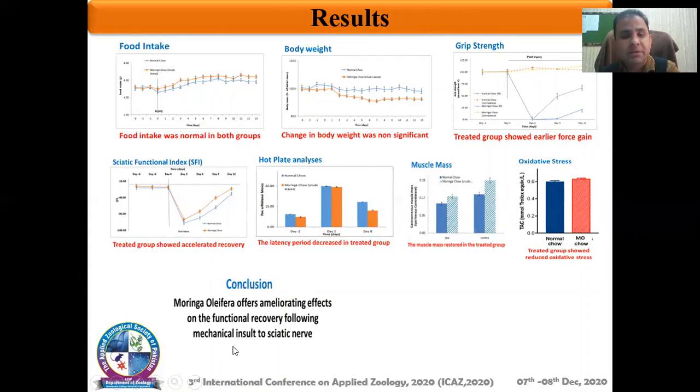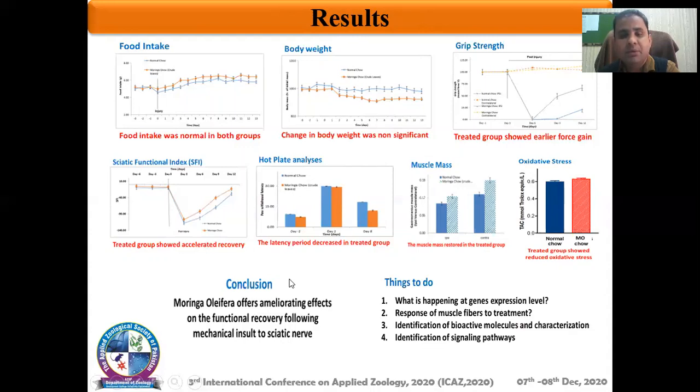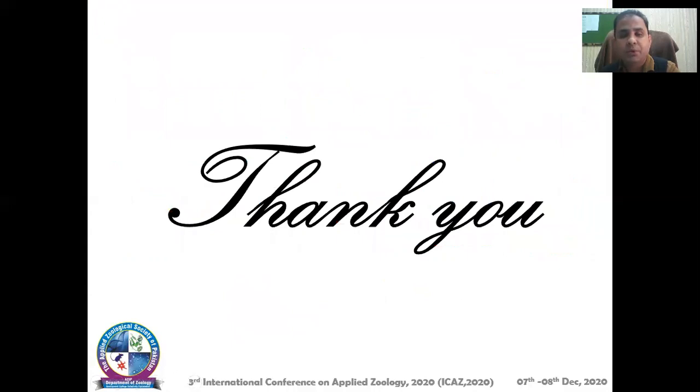Although this is preliminary information, there are important things that should be done to verify these findings: what is happening at the gene expression level, what is the response of these muscle fibers to the treatment, what are the actual constituents of this plant and these molecules should be characterized, and what are the signaling pathways that play a role in this response. We speculate from these observations that this plant should be evaluated further for its effects. Thank you very much for your kind attention.